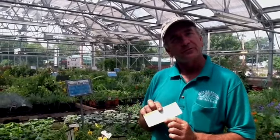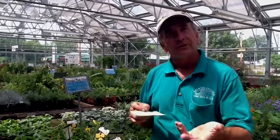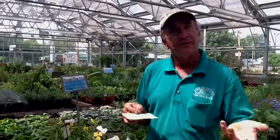Anytime you come in the store, April 1st through about September 30th, we give you Growing Grounds Bucks. We get $1 in bucks for every $10 you purchase. So if you buy something for $20 you get $2. If you buy something for $100 you get $10.